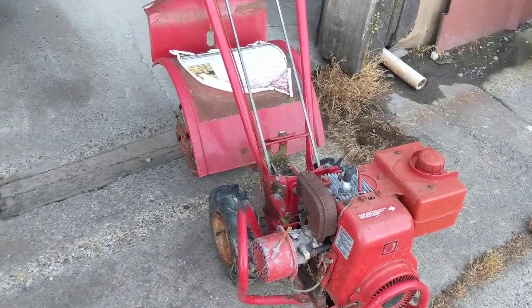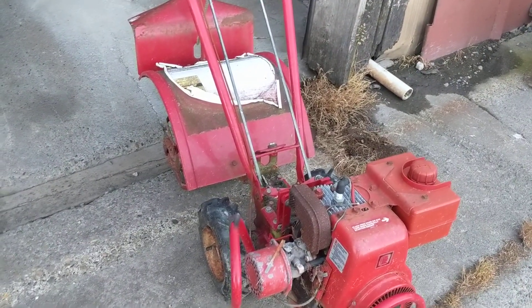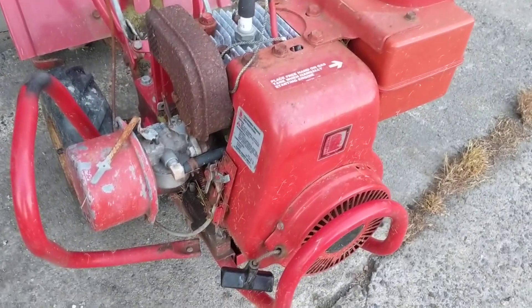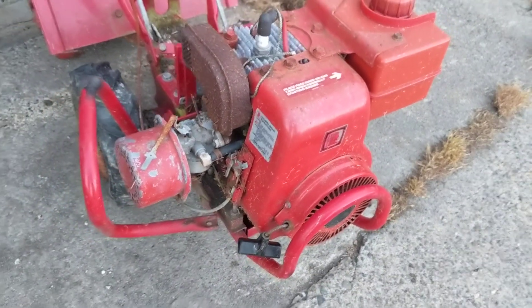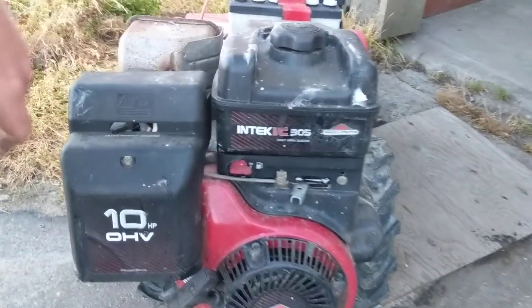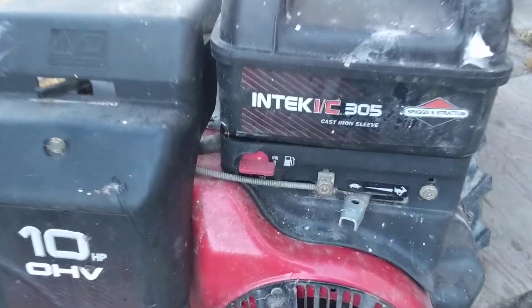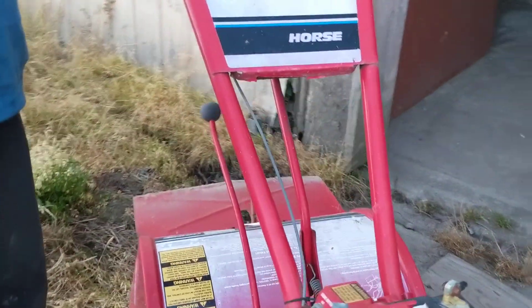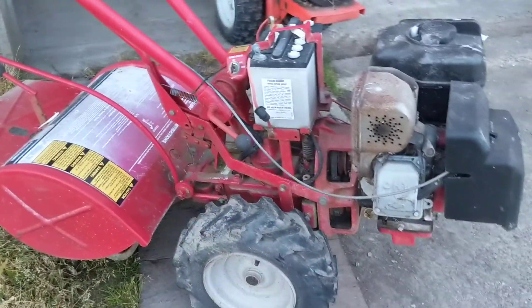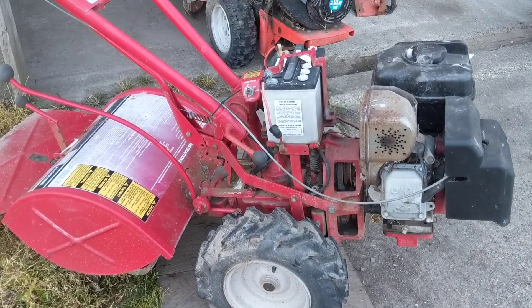At about $60 each, cost-wise we should be able to make our money back hopefully two, three, maybe four times. For example, this Horse model here — it's got the Keystart 10 horsepower engine and I've sold these before for $400, maybe a little bit more if it cleans up real nice. This one looks to be in pretty good shape.